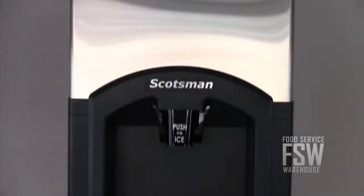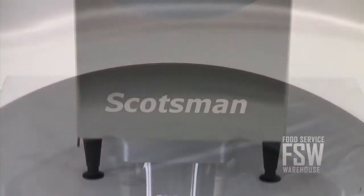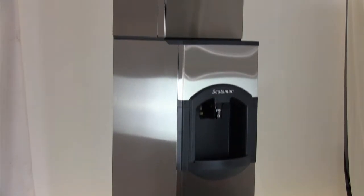There is also a removable top panel allowing easy access to the inside of the bin for cleaning. This ice machine and hotel ice dispenser combination from Scotsman offers moderate ice production and user-friendly dispensing.